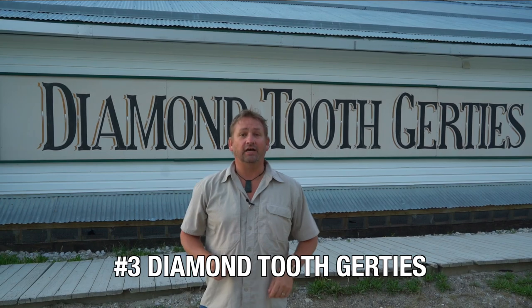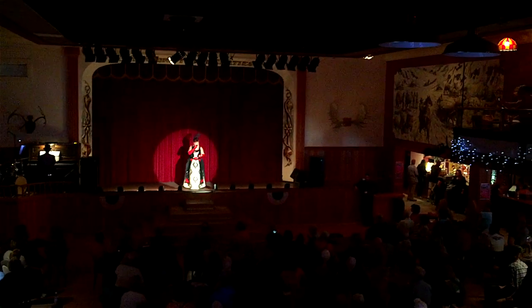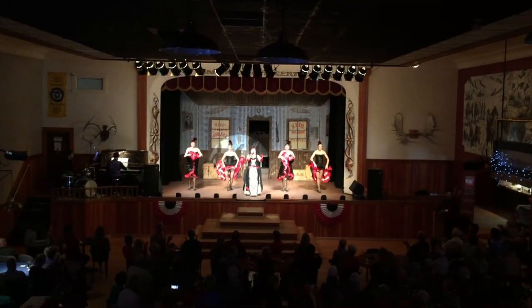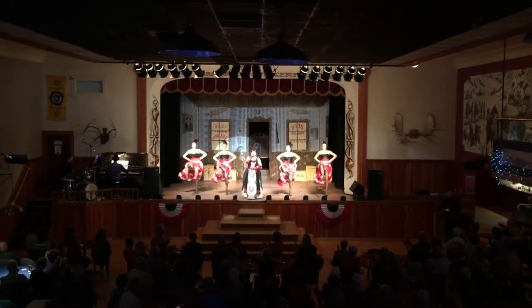We're here at Diamond Tooth Gertie's in Dawson City, and it is Canada's first casino. You really feel like you've stepped back into the gold mining days. They have daily can-can shows, you can go in and gamble — you really feel like you're back in the old west.